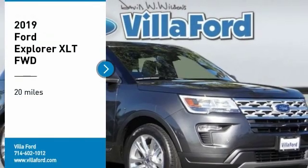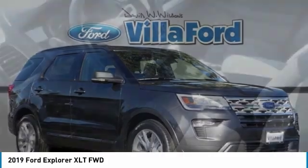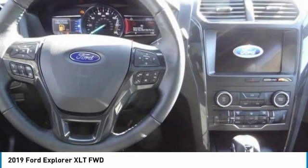Looking for the right vehicle? Check out the 2019 Explorer. You've got a lot of capabilities to call on in a Ford Explorer. Don't underestimate your choices.